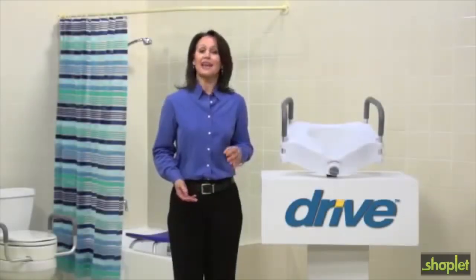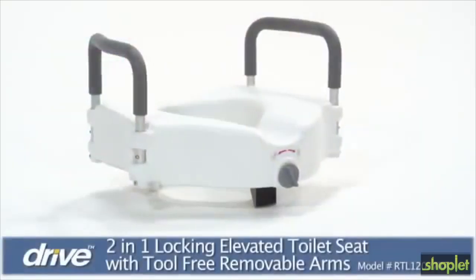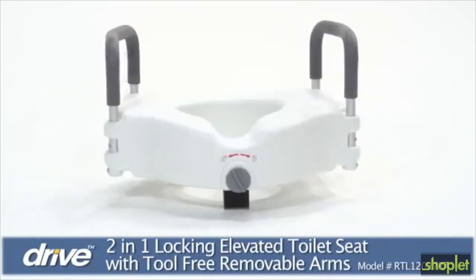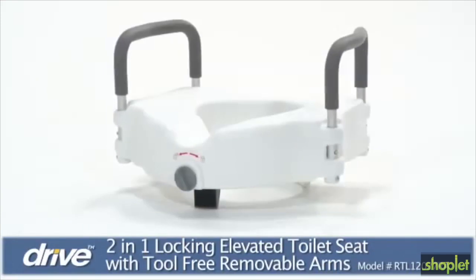A raised toilet seat can add comfort, convenience, and safety to any bathroom. Drive Medical's elevated toilet seat reduces the distance one has to move in order to sit and stand, increasing comfort when using the bathroom.